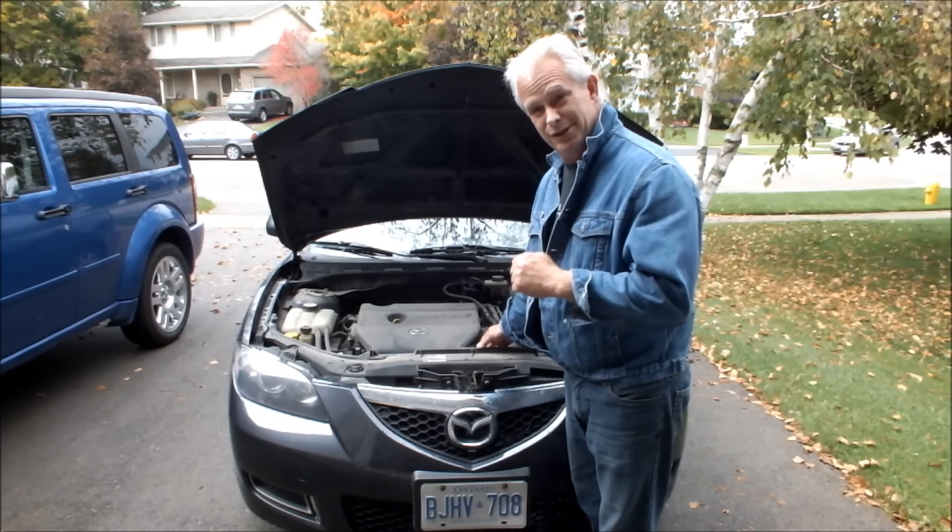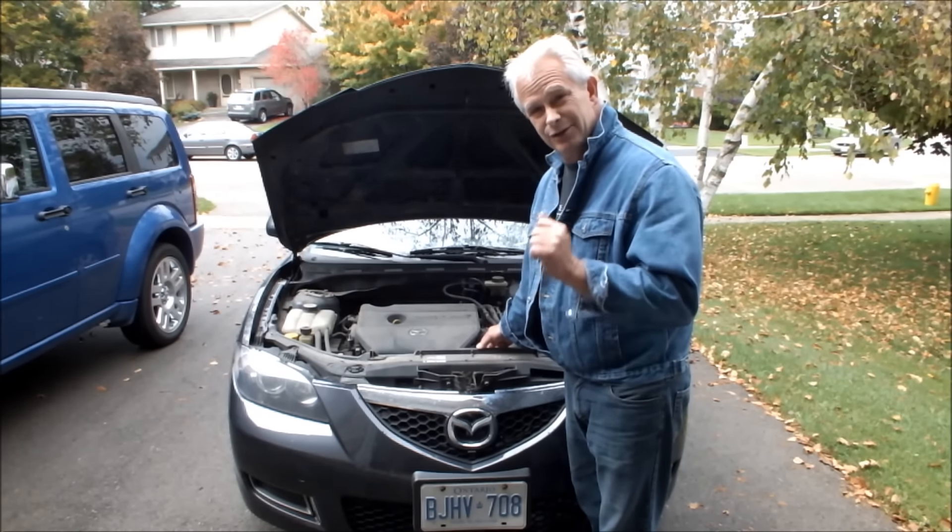The reason is this car has a relearn procedure for its idle. Here's the quick fix.